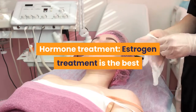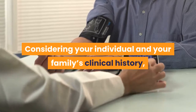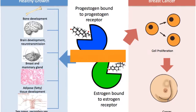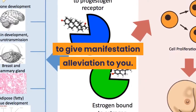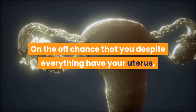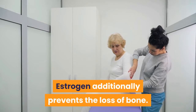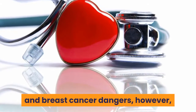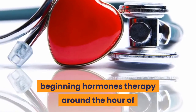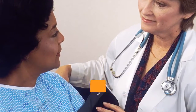Hormone Treatment: Estrogen treatment is the best treatment choice for calming menopausal hot flashes. Considering your individual and family clinical history, your primary care physician may suggest estrogen in the most minimal portion and within a very brief time, expected to give symptom relief. If you still have your uterus, you need progestine alongside estrogen. Estrogen additionally prevents bone loss. Longer use of hormone therapy may carry some cardiovascular and breast cancer risks. However, beginning hormone therapy around the time of menopause has shown benefits for certain women. You will have discussions with your doctor about the advantages and dangers of hormone treatment and whether it is a safe decision for you.